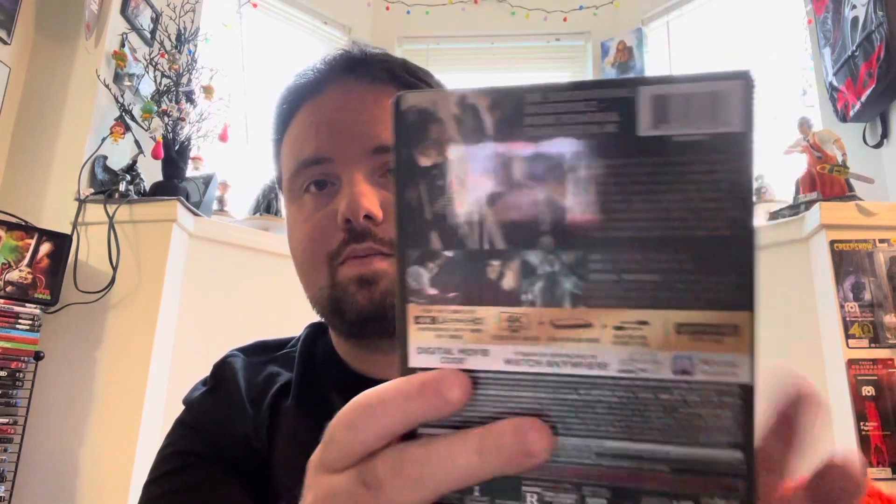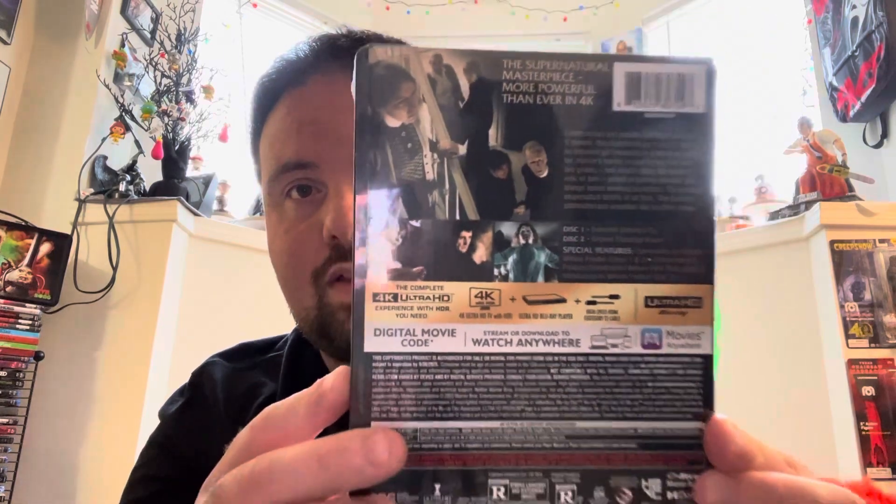Love the artwork. You got Regan right there on the cover. She looks awesome, very menacing. We got these guys on the back.